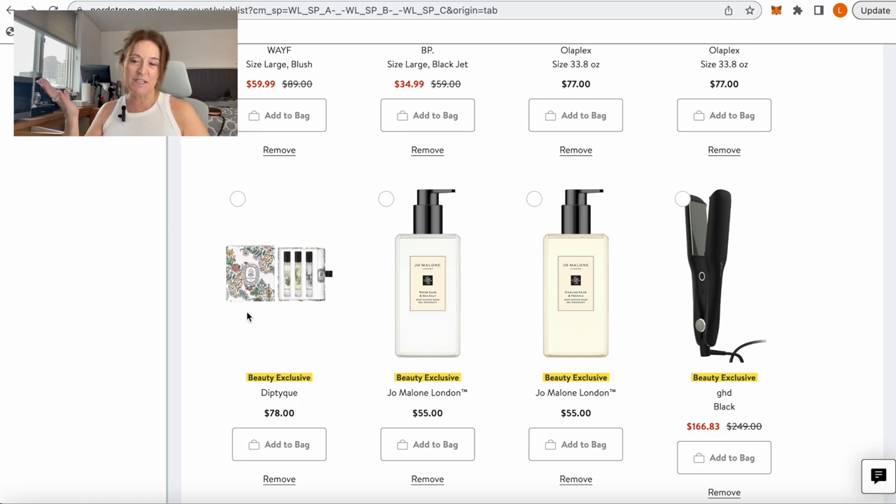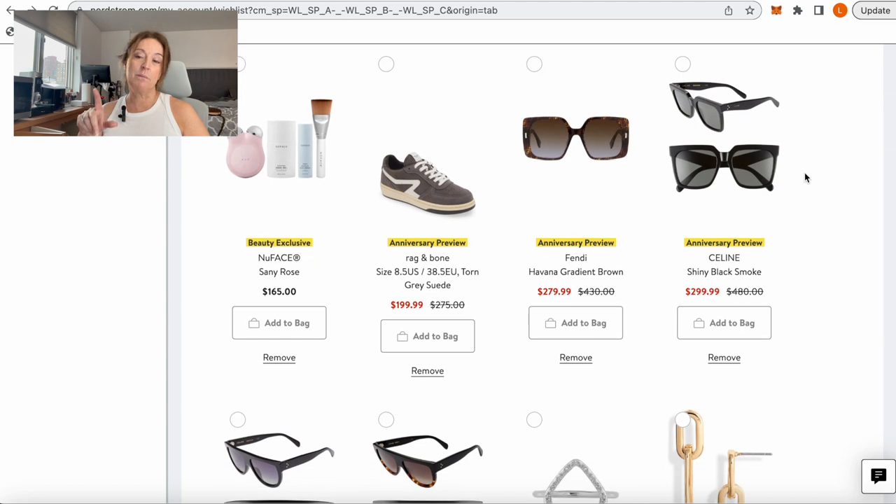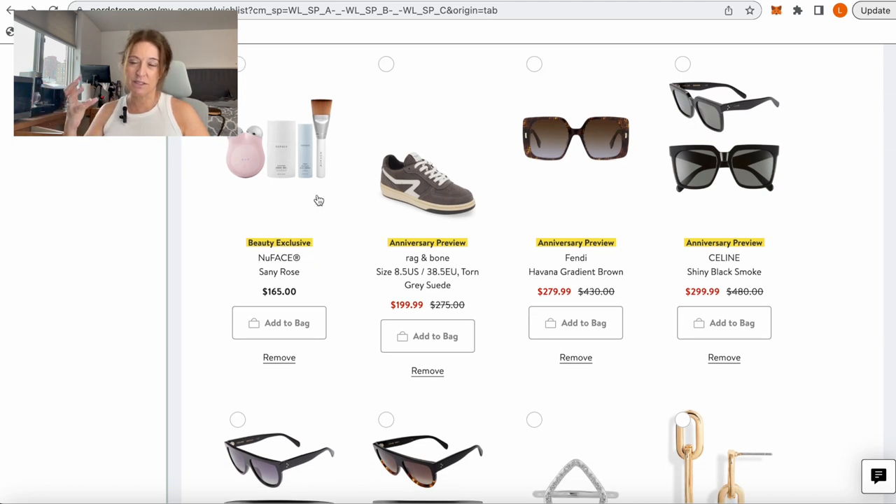I'm thinking about getting these Diptyque fragrances — Fleur de Peau which I love, plus two others I'd like to try. A great way to try different fragrances. I've been waiting to get the wide-plate GHD straightener because I'd like to use it to curl my hair — the two-inch will be better and faster for straightening too, and it's on sale, so I'm excited. I'm also going to get the NuFace Mini — not the Trinity. The Mini has the same strength and wattage as the full size, just in a smaller format without interchangeable heads. Looking forward to adding it to my beauty tool regimen.